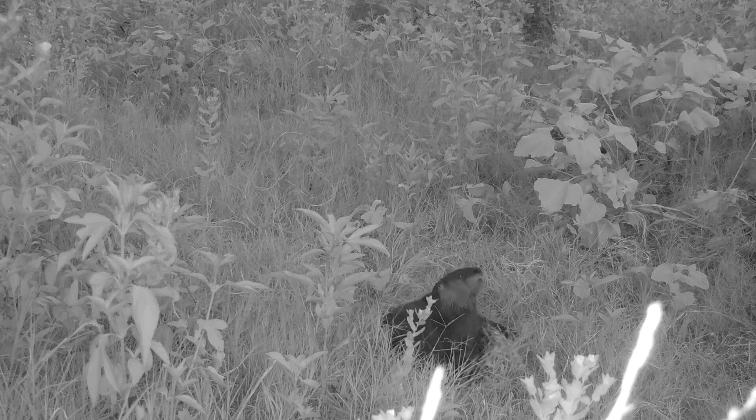The otter also has webbed feet with five toes and non-retractable claws. In addition, they have a streamlined body and muscular tail that aid them in swimming. Otters have a double layer of fur. The short dense underfur is overlaid by dark coarse guard hair that helps repel water, which they spend a lot of time grooming.